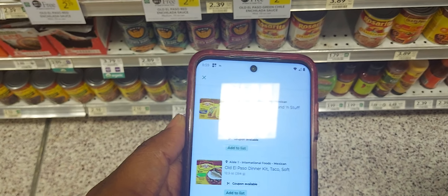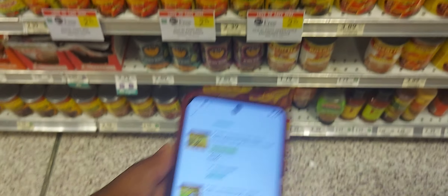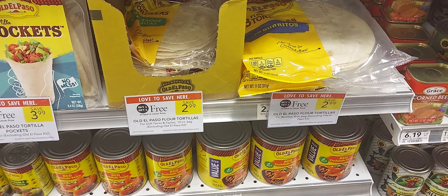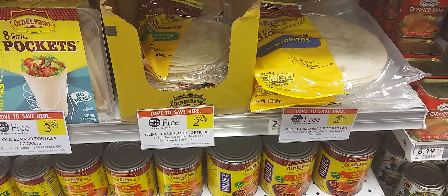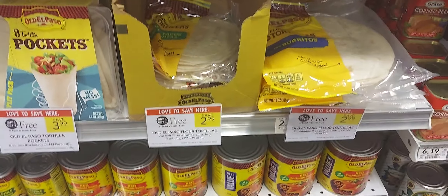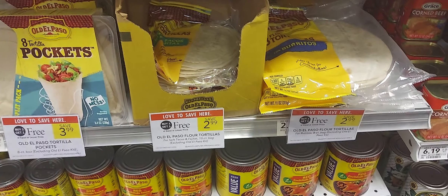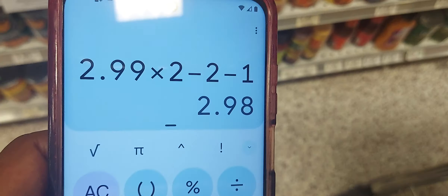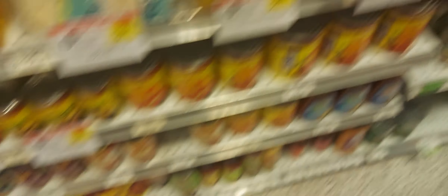If you pick up two cans of soup, after a dollar-off-two digital coupon and a dollar back from Ibotta on two, it will be $2.99 for two soups. If you pick up two of the burritos at $2.99, after two of the one-off-two digital coupons and a dollar back on Ibotta for purchasing three, it will cost $2.98 for four — just as an example.